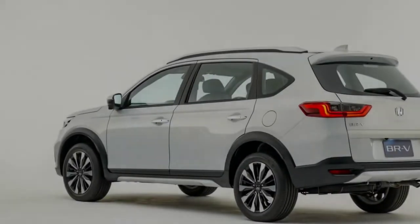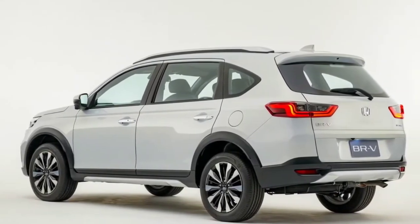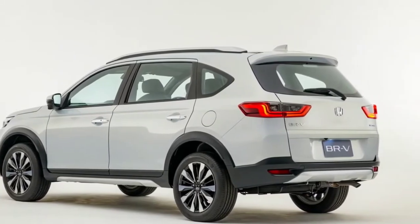The rear bumper has a simple design. The position lights are placed horizontally instead of vertically like the N7X concept. The new Honda BR-V also comes with new textured rims in a two-tone design.